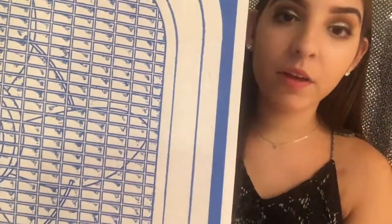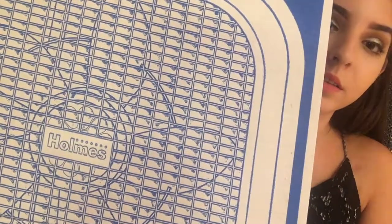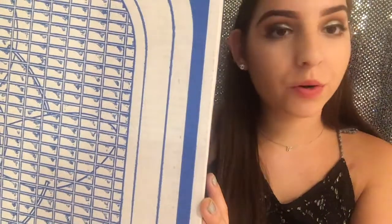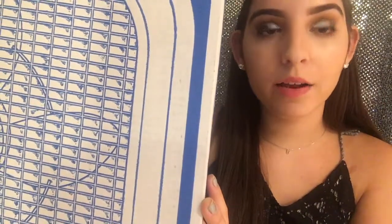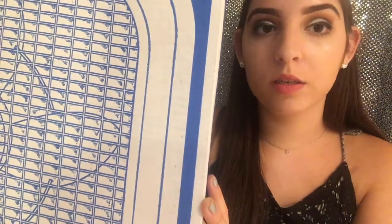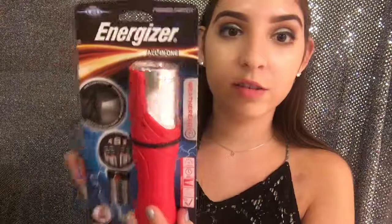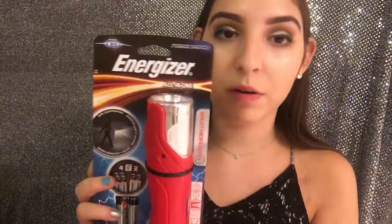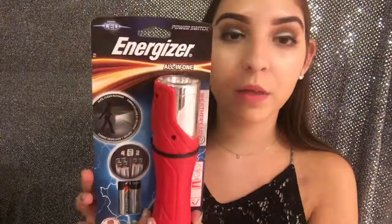Next I got this box fan — it's white and would be good for putting in the window of my dorm room because it's going to be very hot, especially since there's no air conditioning. Then I got an Energizer flashlight just in case there's a power outage or I'm going somewhere at night and my phone flashlight doesn't work well. It's a red flashlight and it comes with batteries.